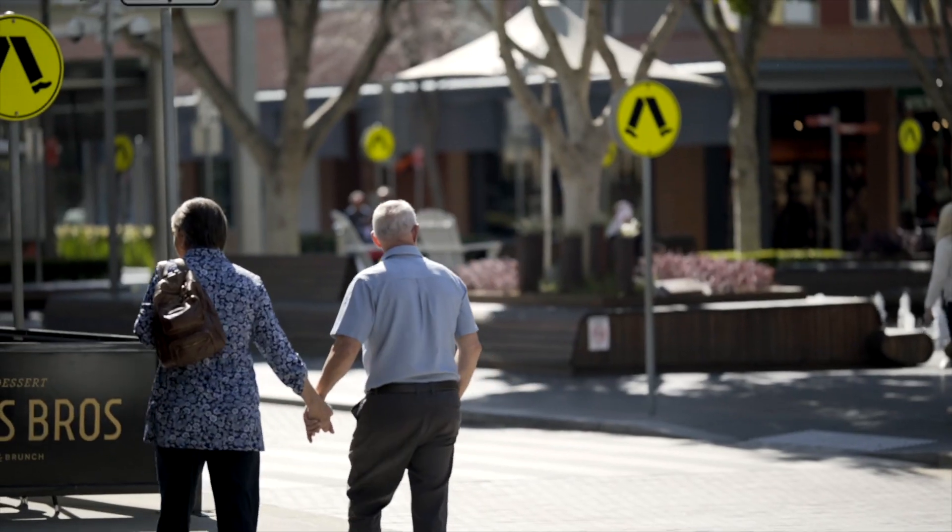You're also close to Rouse Hill and The Ponds shopping centres and multiple school zones. On behalf of my team at First National Northwestern, I look forward to showing you through this home and welcome the next family to our wonderful community at The Ponds.